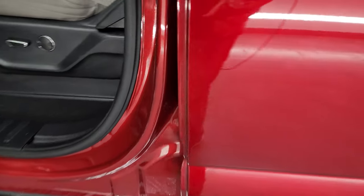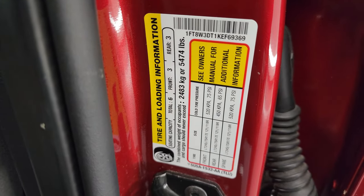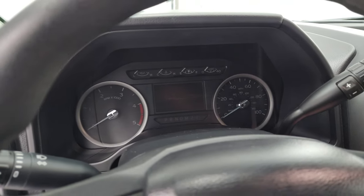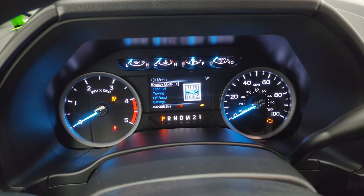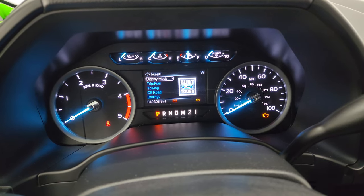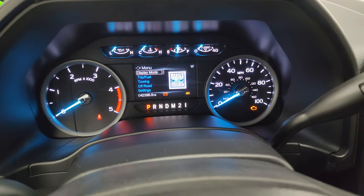I wanted to show you the tire and loading information as well as the VIN sticker before we hop inside. You can see that this one has 42,398 miles on there. You get the nice built-forward tough animation at the beginning, the compass display, and that instrument cluster is very nice and clean.